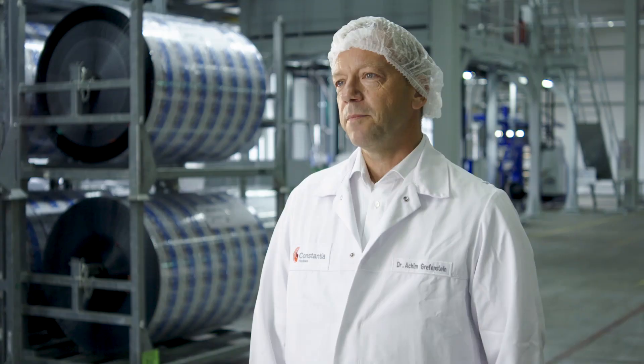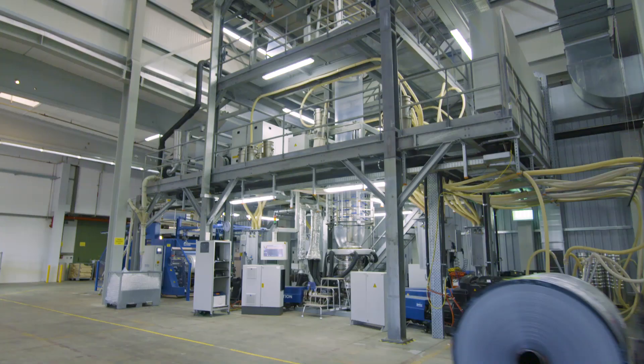The five-layer blown film lines behind me are machines where we produce polyethylene sealant layer films out of the resin standing here behind me. My name is Achim Grevenstein, I am head of group R&D at Constantia Flexibles.